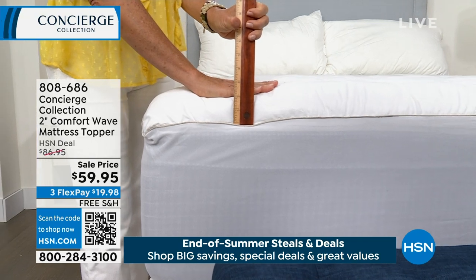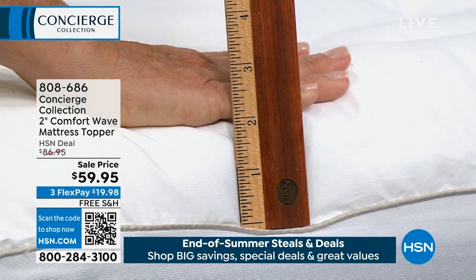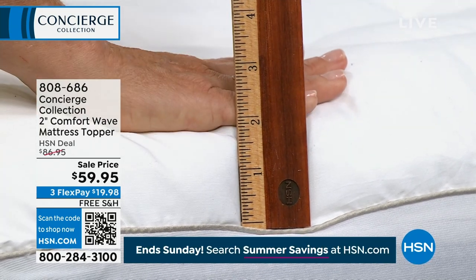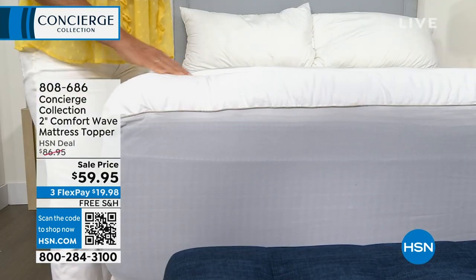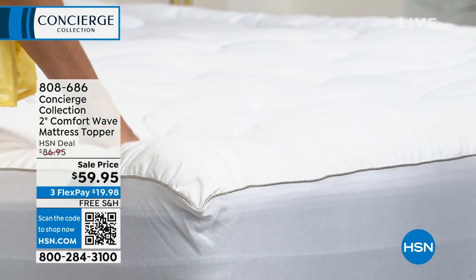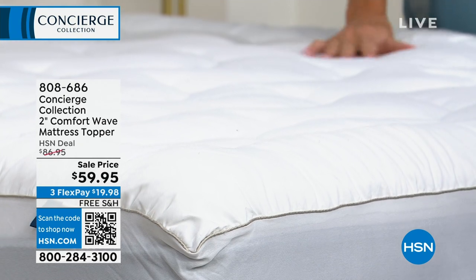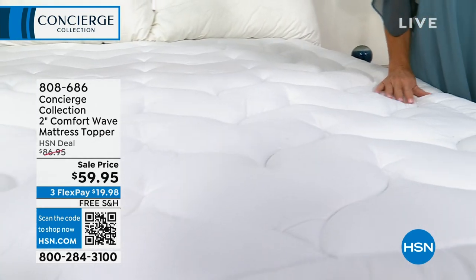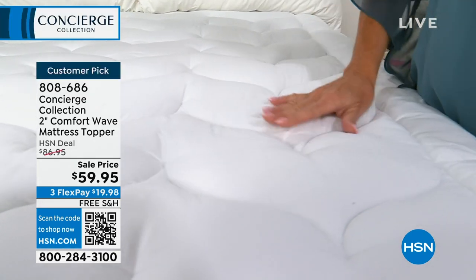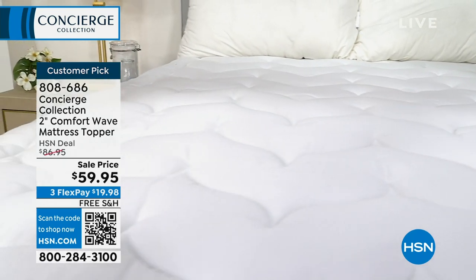It's available in twin, twin XL, full, queen, king, or California king — and that's the other thing, right now you're the first to see this so we have all the sizes. This one has 18 ounces of fill per square yard — considered the universal fill. Not too little, not too much. You can see it's got that beautiful framed border, even a little piping on the edge. When you put this over your mattress, it's going to look like you've got a new one and feel like it too. This is actually skirted — it has an 18-inch accommodation and is elasticized all the way around, so when you put it on your mattress, it stays put.